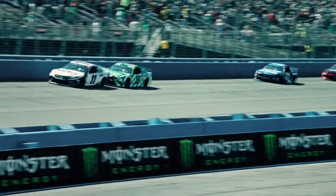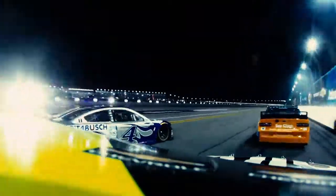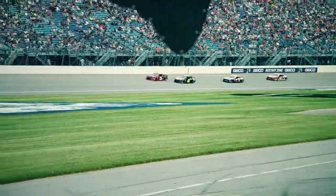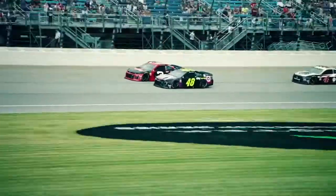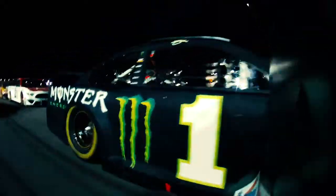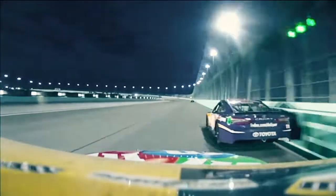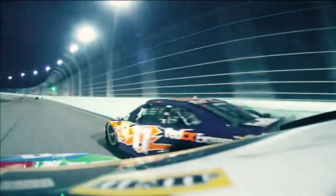Finally, drivers can use the draft to pass. Since the lead car is still pushing most of the air, the car behind can quickly pull up since it's dealing with less drag. If that driver times it right, they can use a short period of increased speed to pull out and pass the lead car. But they better not let their guard down, because now the other car can use that draft to pass them back.